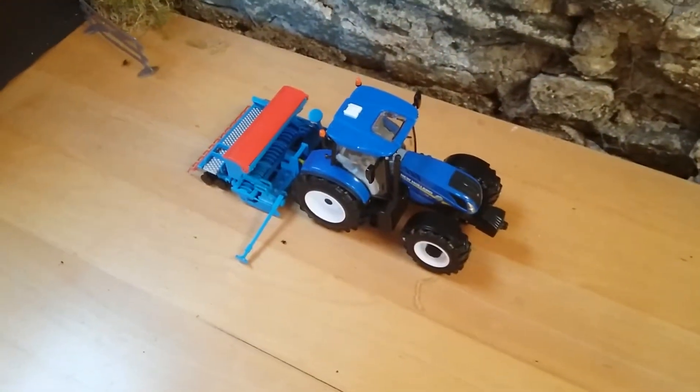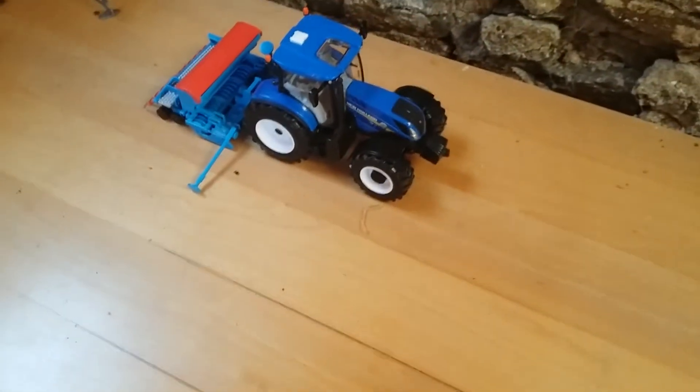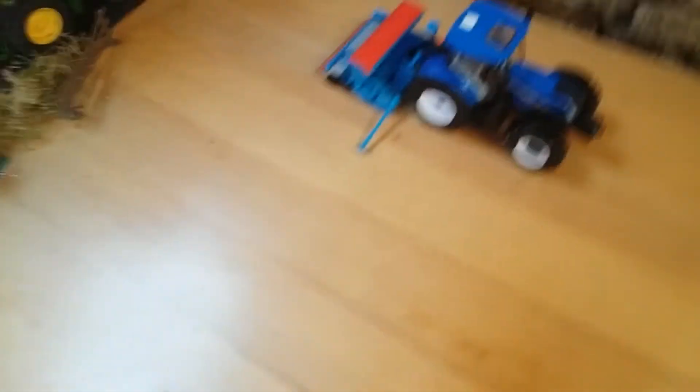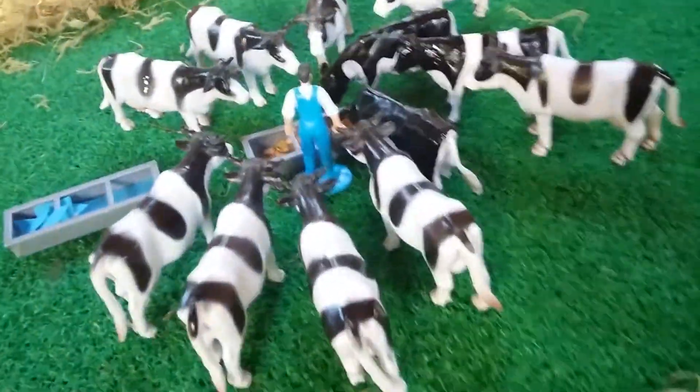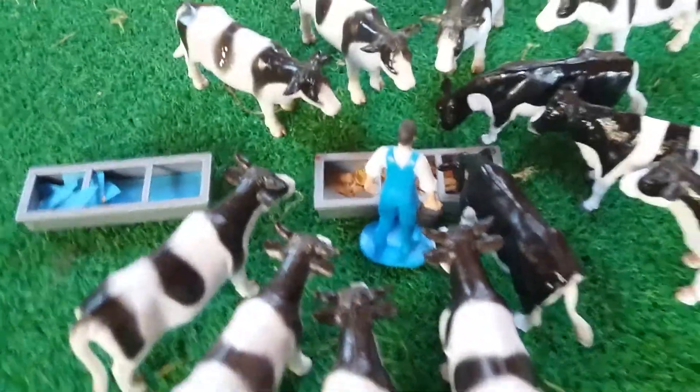And we have the T6180 on Lemkin and seed drill, and he's just there seeding — that's the neighbours. Yeah, that's our neighbours, give it a hand. Farmer Will is feeding a bag of meal to the cattle.